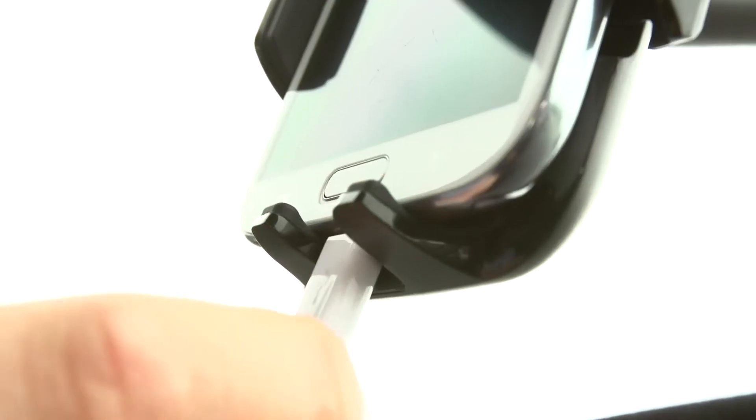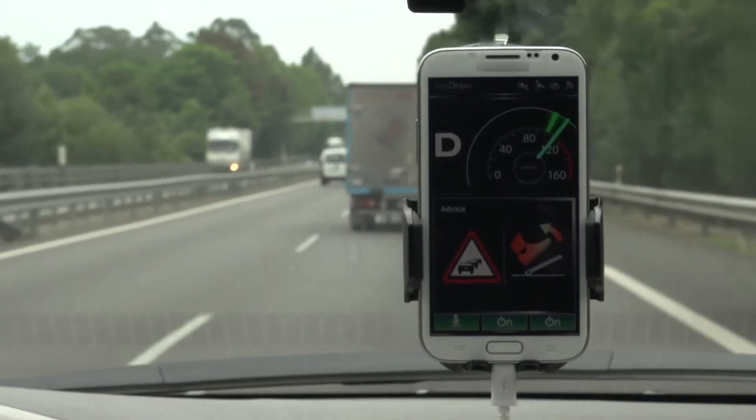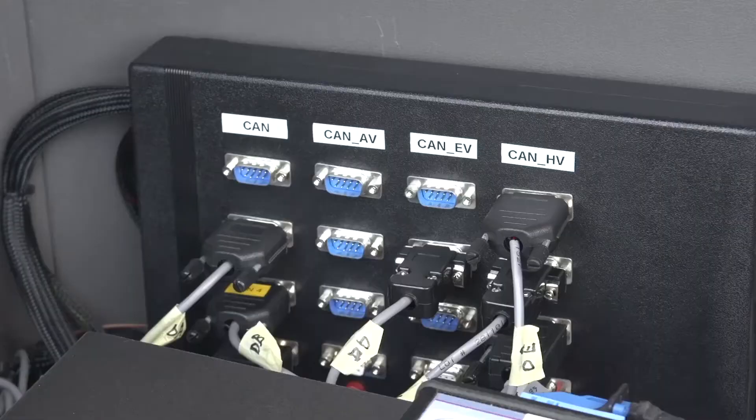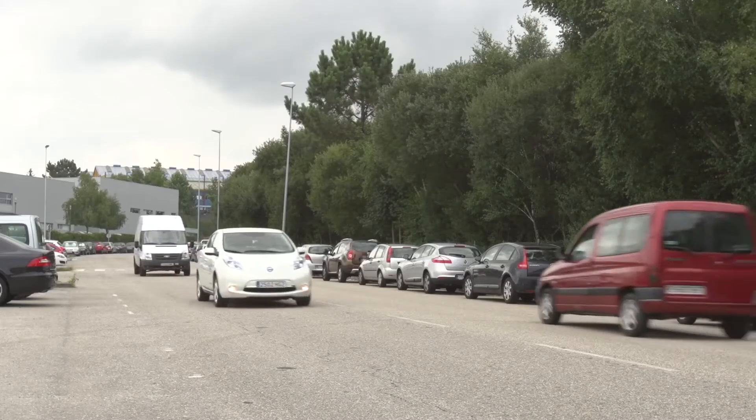The full EcoDriver system is the most complete system developed in the EcoDriver project. The system takes information from different sensors: a complete map database that provides information about the road, a radar placed in the front of the vehicle that gives data about the preceding vehicles on the road, and also the CAN bus of the vehicle that gives data about the vehicle itself.